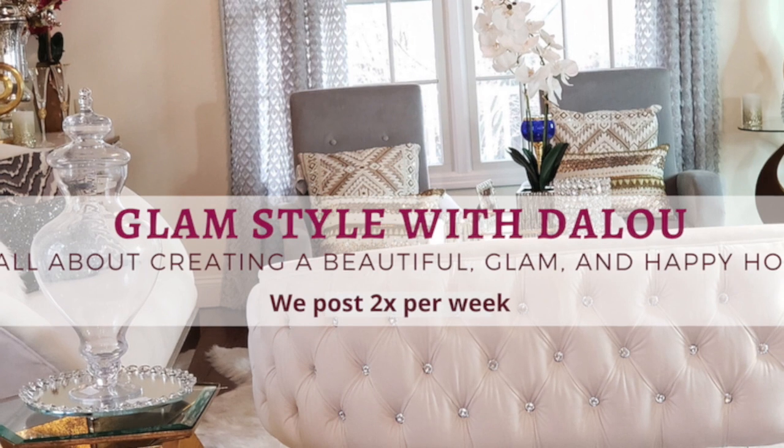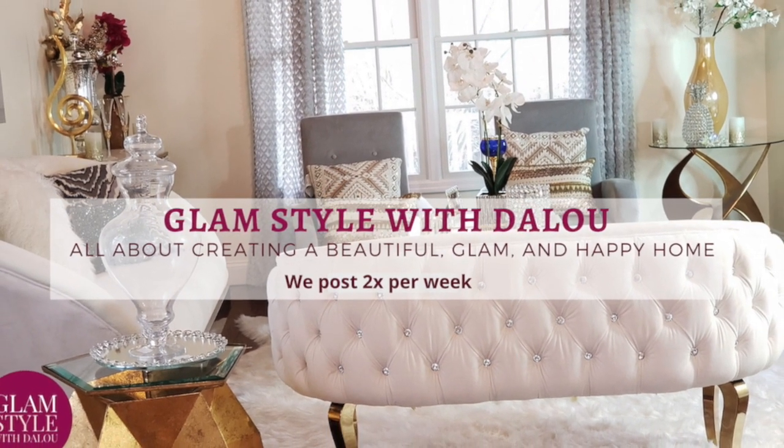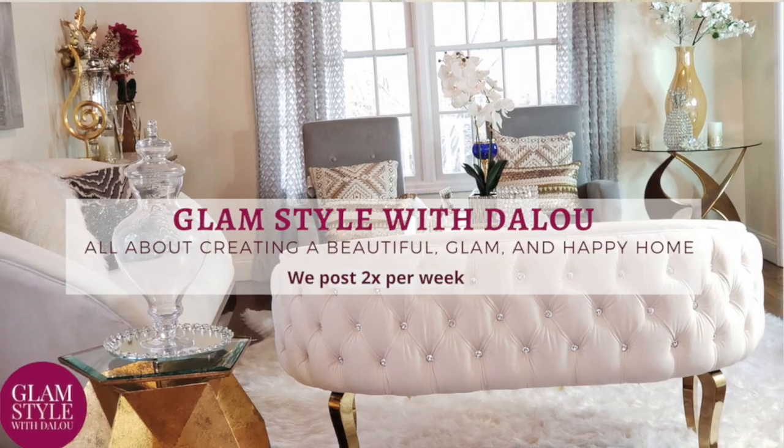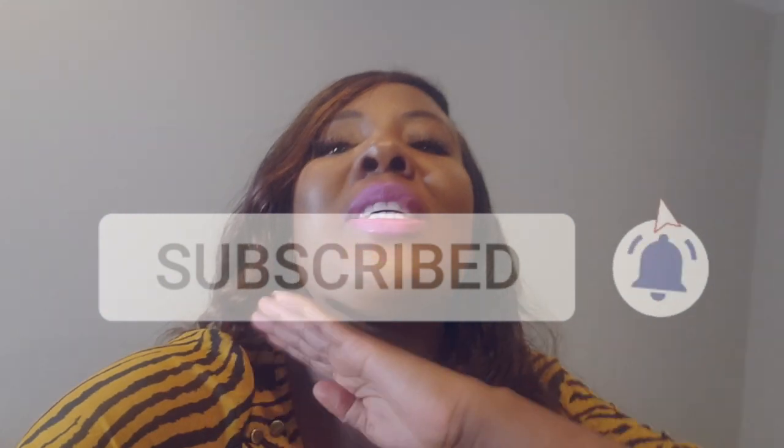Today I am going to give you a tour of my guest's bathroom. If you are interested in seeing it, please keep watching. If you are new to this channel, welcome to the Glimm Squad family. Here we are all about creating beautiful, glam and happy homes. Please take this opportunity to subscribe and hit the notification bell so you don't miss anything as soon as we upload.